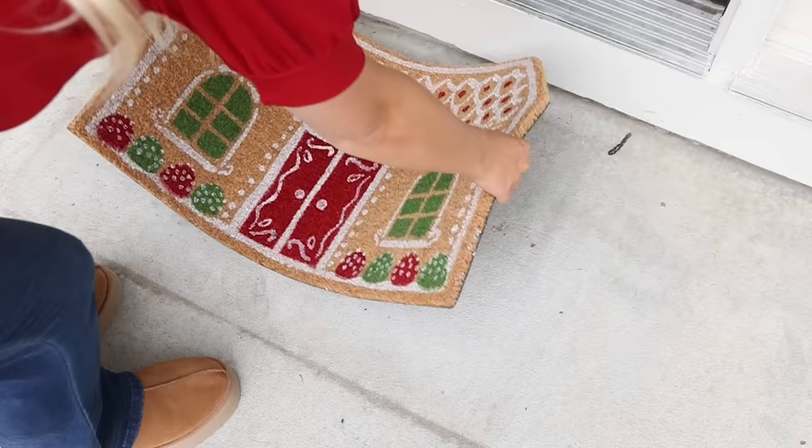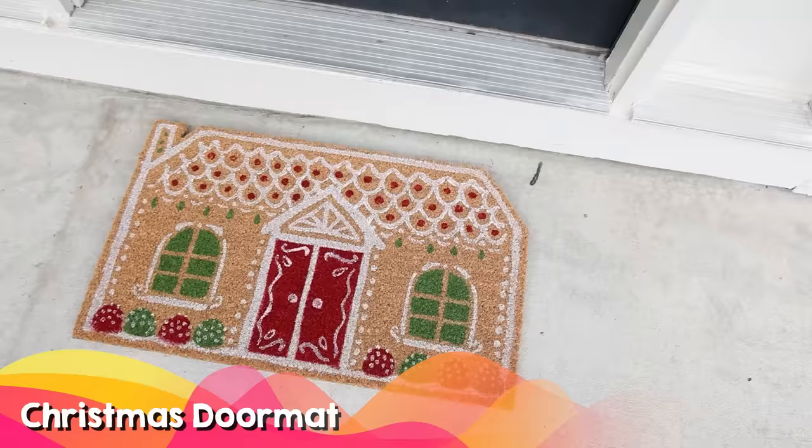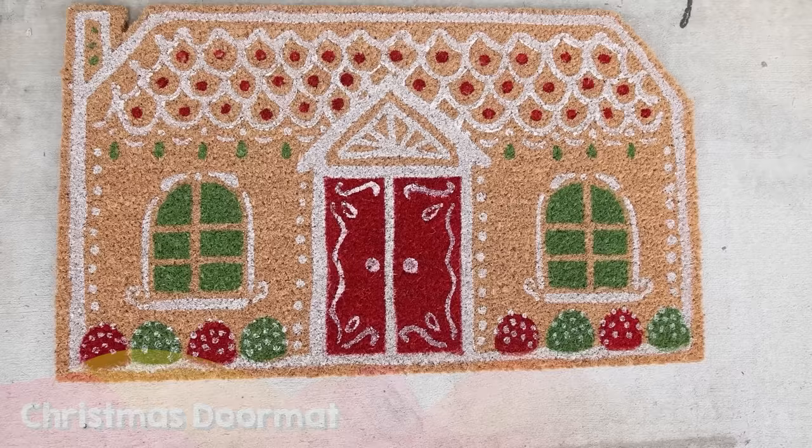I found this next item when I was looking for a dupe for an Anthropologie rug on Amazon. This one is so much more affordable but it's so cute, and this gingerbread house trend is definitely popular this year. You could buy this rug for yourself or it would make a great hostess gift.